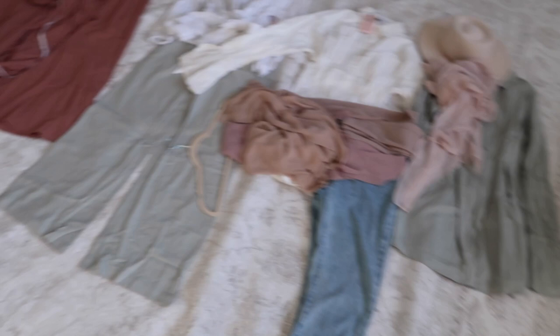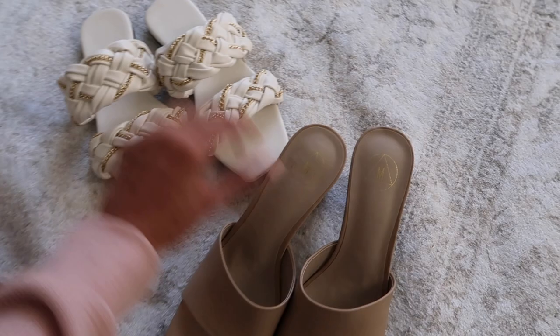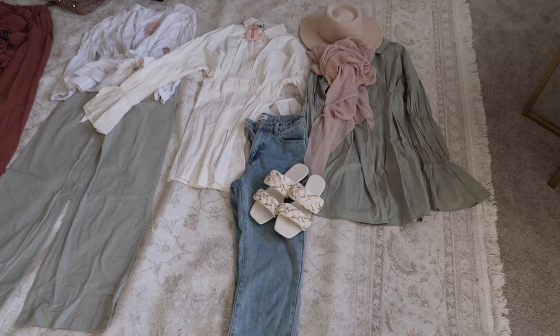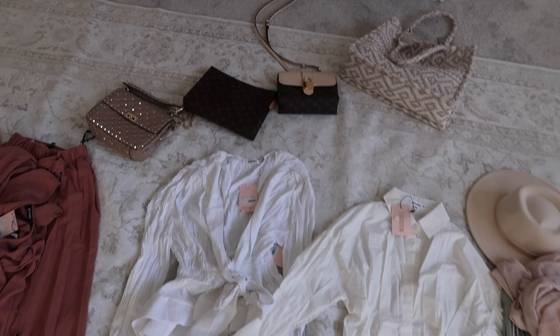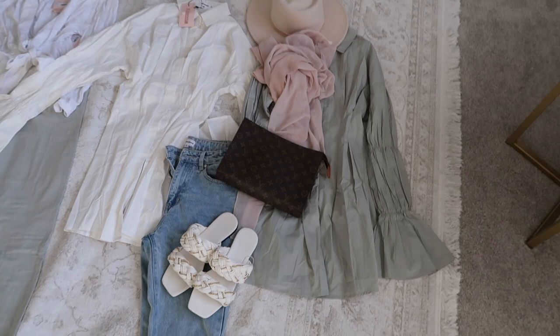I'm thinking either these white sandals if I want to be casual, or these might be cute too. That nude definitely doesn't match — okay, this looks a lot cuter, I love that. Lastly I choose my handbag or last accessory, whether that's sunglasses or whatever. For handbags I'm a little more lenient — I'll do a bold color or something that doesn't necessarily match, because I feel like it pops and makes the whole outfit look more chic.